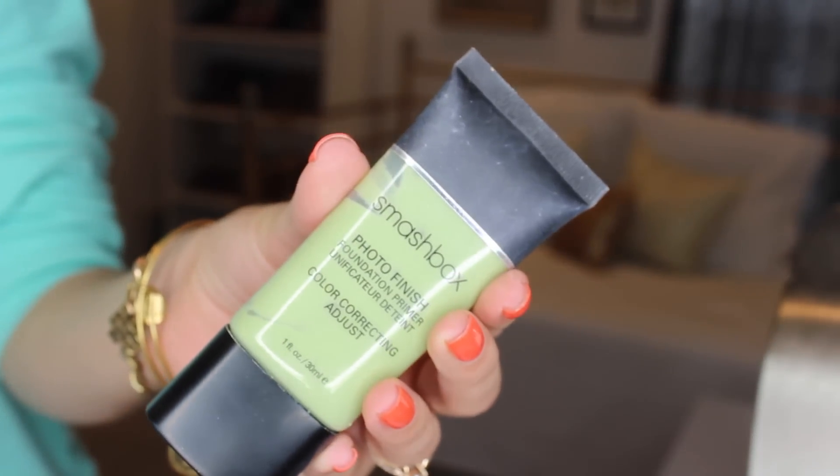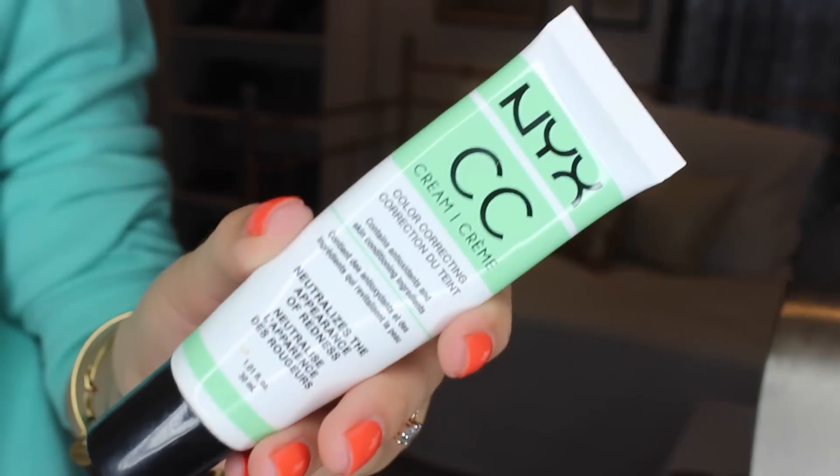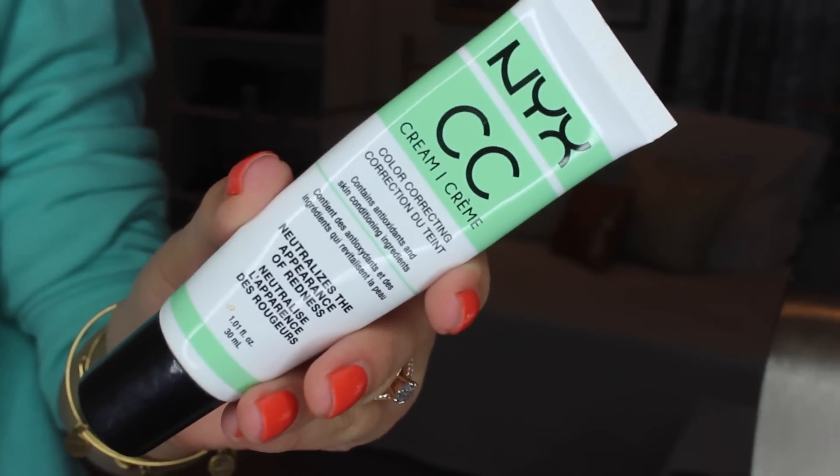The first thing I like to do when I'm going for a really flawless look is use a color correcting primer. I like to use a green primer because I have a lot of red in my face, and green will cancel out the redness in your skin. One of my favorites is the Smashbox Photo Finish Color Correcting Adjust, but I actually like even better from the drugstore the NYX Sea Cream in the green tint, so I'm going to use some of that today. That's just going to even out my skin tone a little bit, because even though I'm using full coverage foundation, I don't want to look cakey.